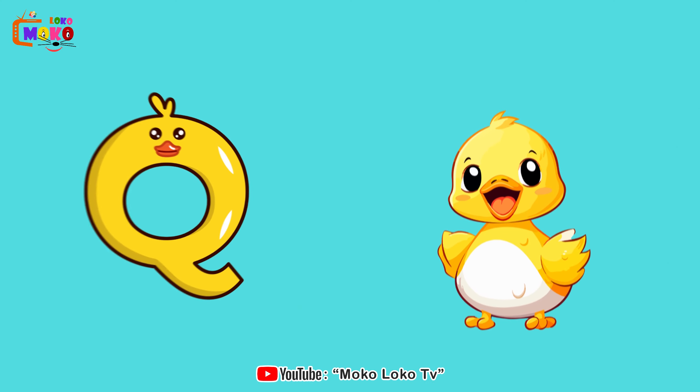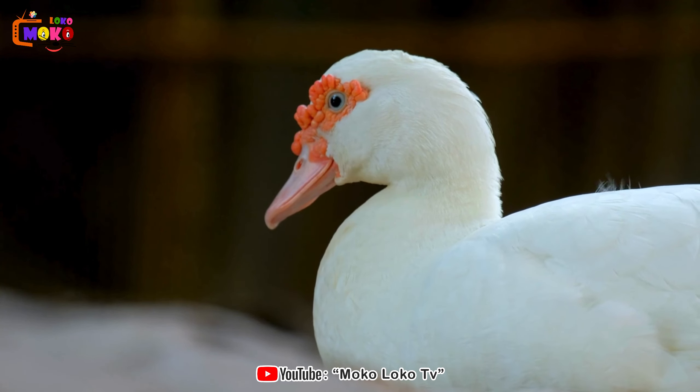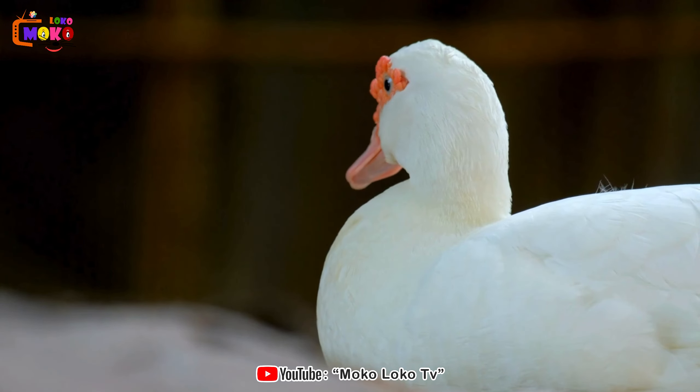Q is for Quack. Join the quacking fun as we encounter ducks, the charming waterfowl with distinctive quacks.